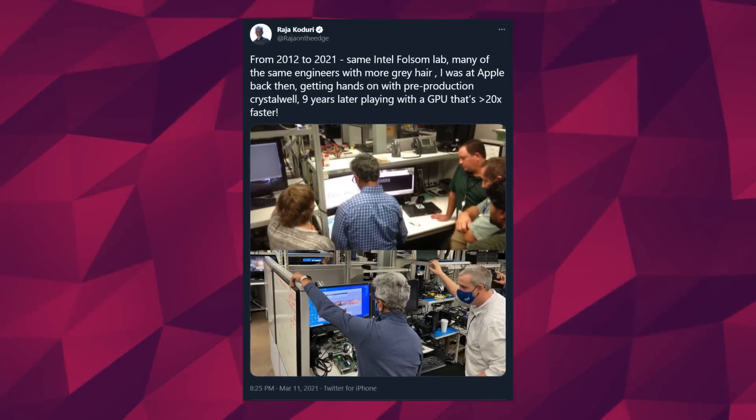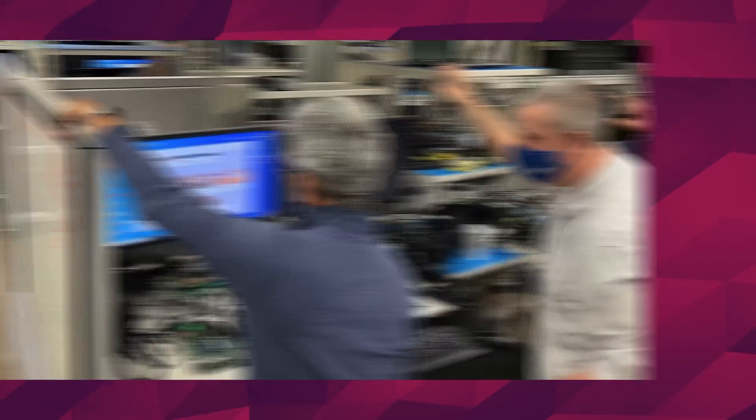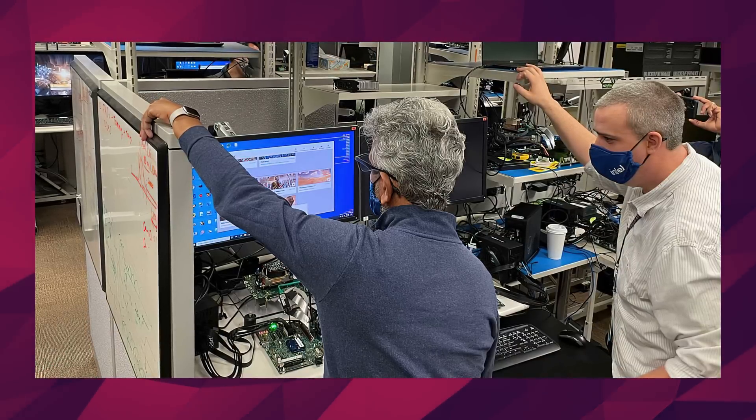Next up, we got Raja Koduri back in the news — not that he's somehow back in the news, but his actual back, the body part. He tweeted this photo yesterday as a retrospective to his career a decade ago when he worked at Apple. He says that he's playing with a GPU that is over 20 times faster than what he played with 9 years ago.